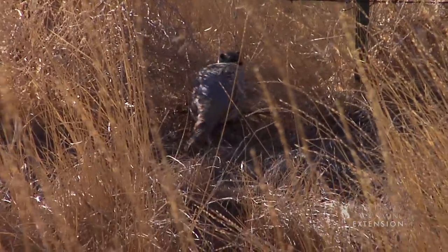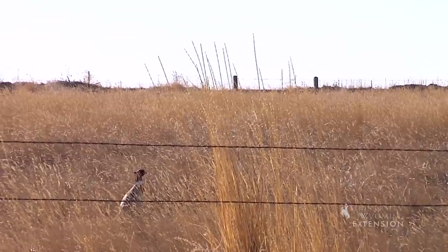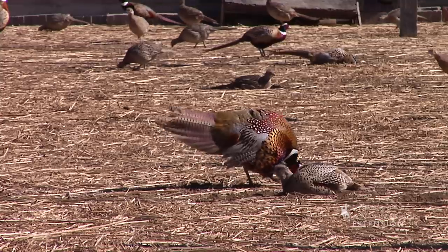These beautiful birds are wily in the wild, preferring fields and farmlands with brushy cover. In natural habitats, male birds establish harems having as many as a dozen female birds.